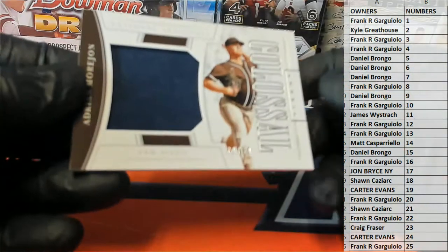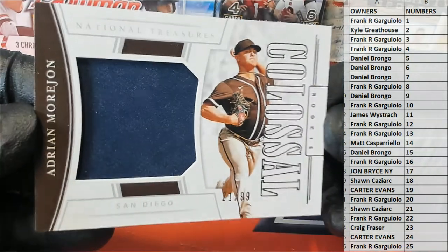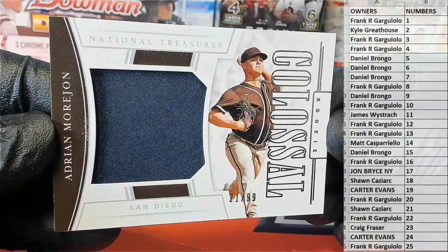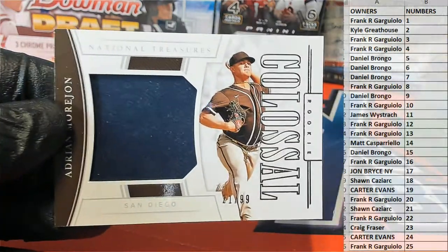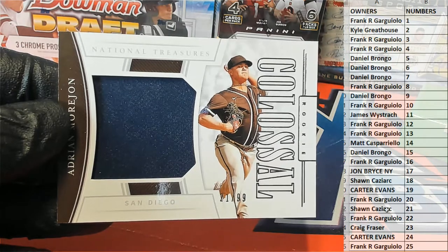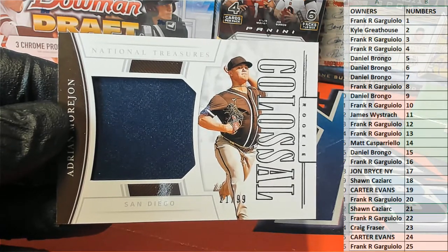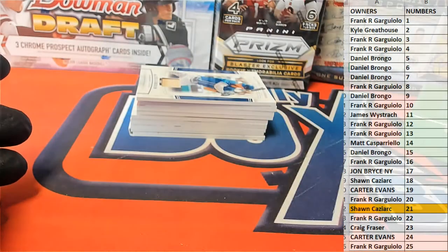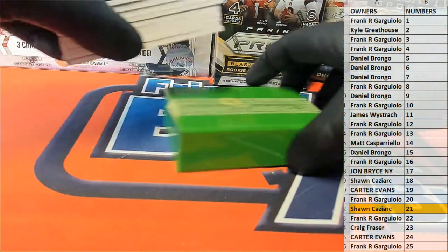Good luck guys. There is Adrian More John Colossal, 21 of 99, right there. Look out for the Padres. Let's see who's got them — that is Sean C. There you go, Sean. Sean C, nice one. More John Colossal for the Padres, beauty. Sean C.